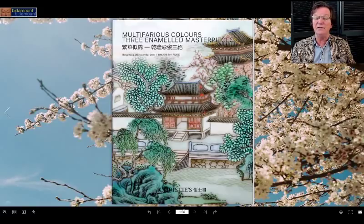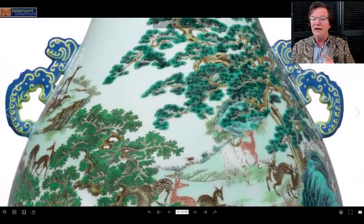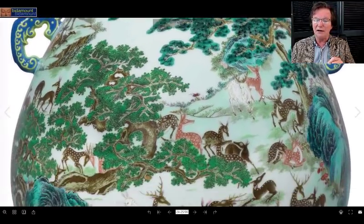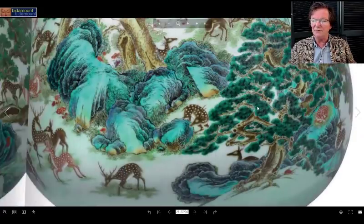One of Christie's catalogs is 'Multifarious Colors: Three Enameled Masterpieces,' all 18th-century examples. We start with this absolutely great Yongzheng hu-form vase with a hundred deer pattern. What's so interesting is it has no family sale history — it's been in the same collection since 1920, which will push the price considerably. Most notably, it has rare blue handles; the majority of these vases have either gold or reddish-orange handles. The quality and coloration of this piece are a step above other examples we've seen in recent years.